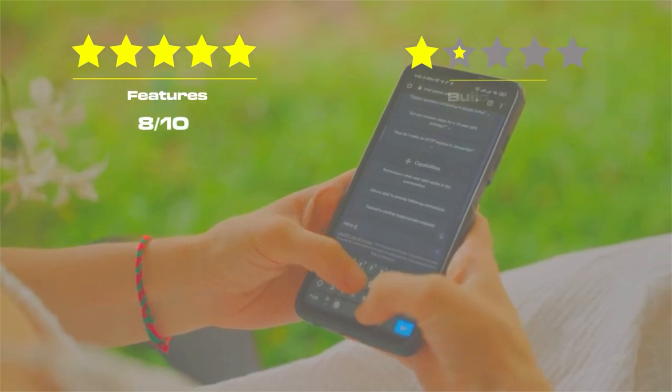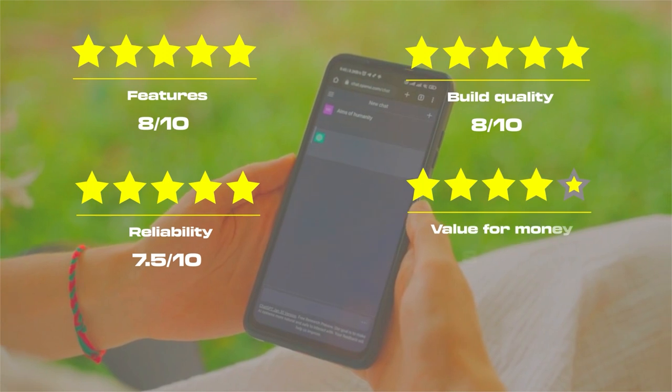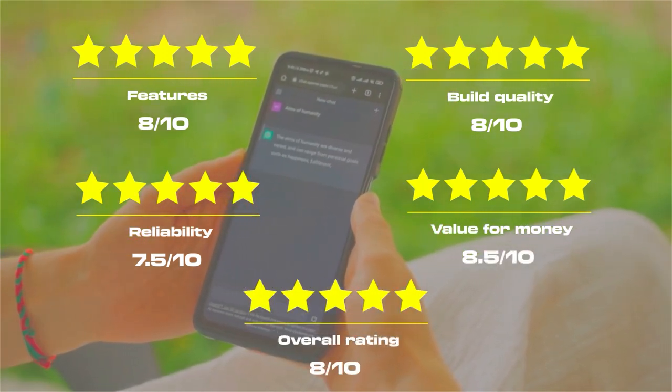Our rating for the Kyocera Durasport 5G UWC6930: features 8 out of 10, build quality 8 out of 10, reliability 7.5 out of 10, value for money 8.5 out of 10, for an overall rating of 8 out of 10.